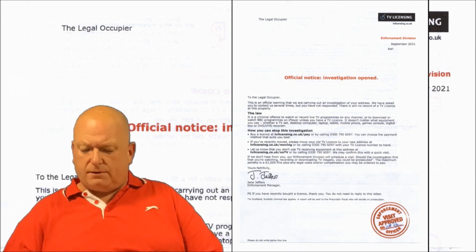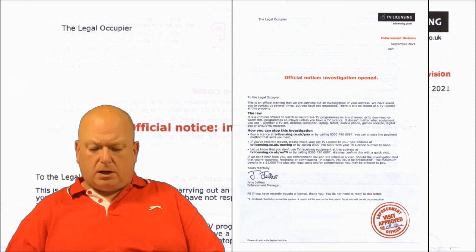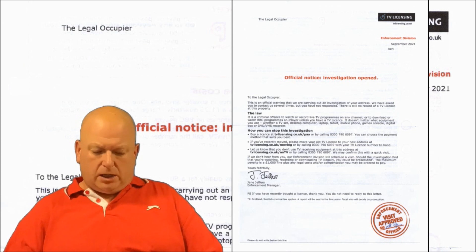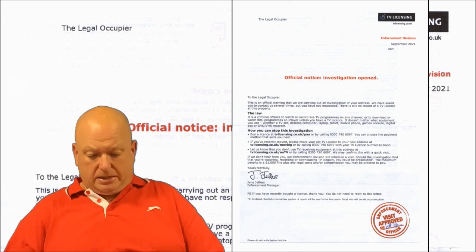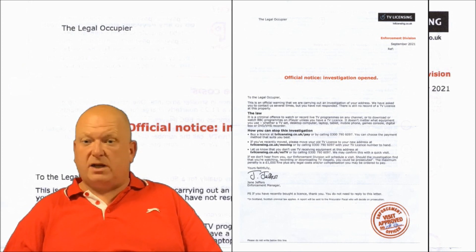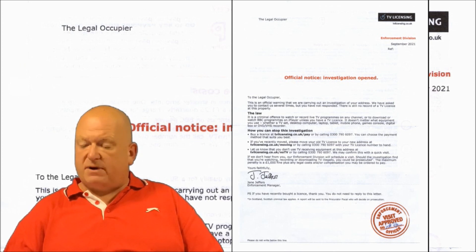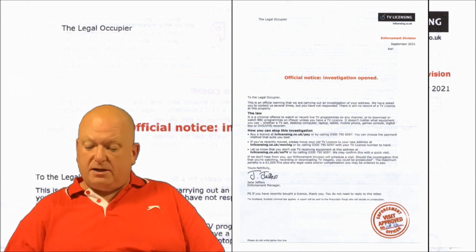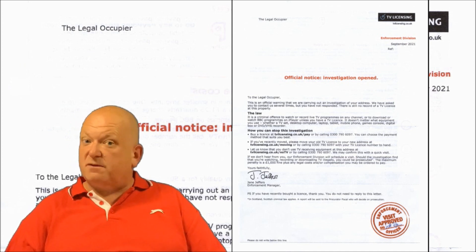Then it states 'The Law' in bold black to make me sit up and take notice: 'It is a criminal offence to watch or record live TV programmes on any channel, or to download or watch BBC programmes on iPlayer unless you have a TV Licence. It doesn't matter what equipment you use — whether a TV set, desktop computer, laptop, tablet, mobile phone, games console, digital box or DVD/VHS recorder.' Who uses a VHS recorder anymore? I've only ever seen those in charity shops. If you do still use one, please leave a comment below — I'd love to know. They could have simply said 'it doesn't matter what equipment you use' and left it there, but TV Licensing like to hear the sound of their own writing.